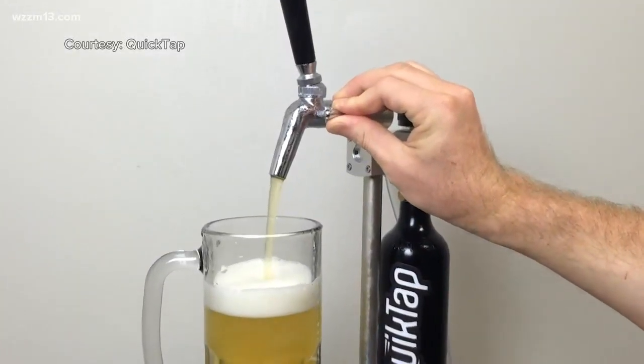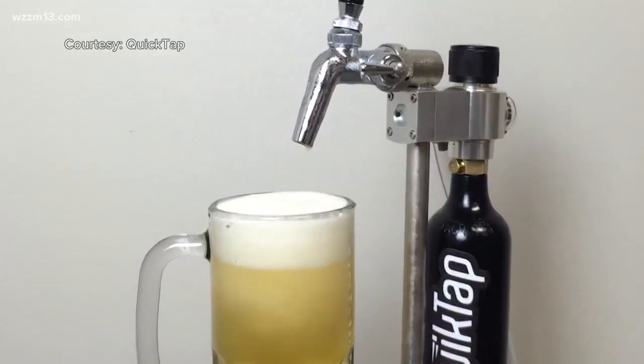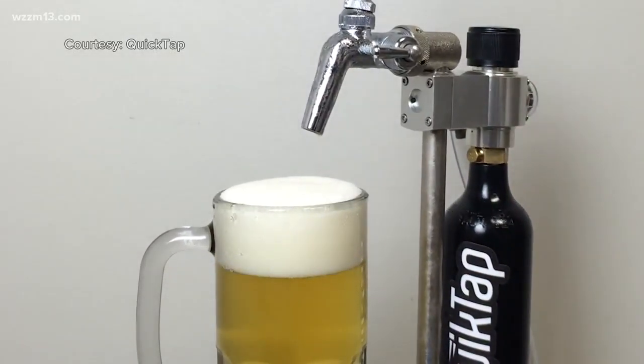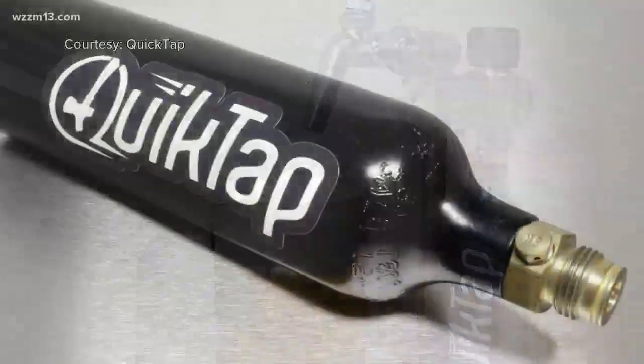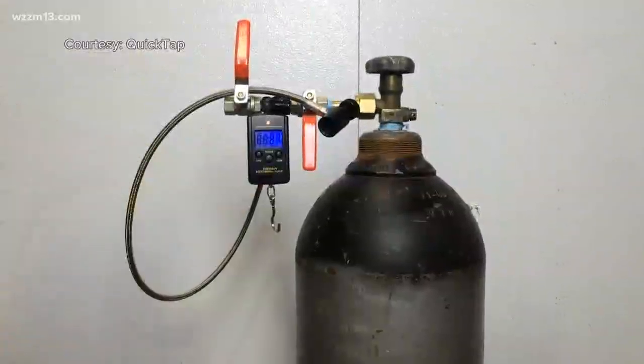Traditional pump kegs use ambient air pressure instead of CO2. And the inventor of QuickTap says oxygen and bacteria in the surrounding air cause beer to spoil quickly and lose carbonation. The result is a stale, flat beer. Nobody wants that.